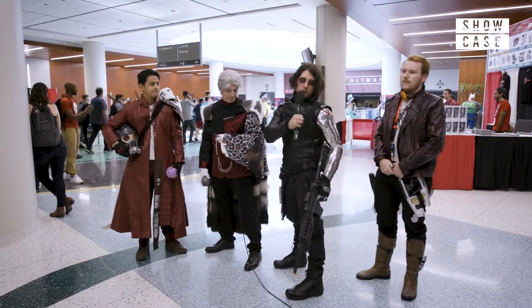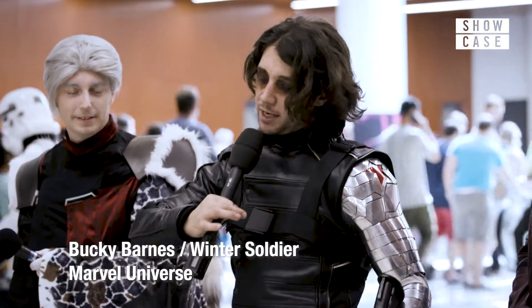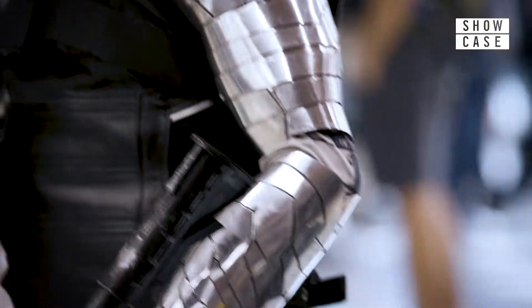For me, it's the arm — it's the most expensive part. And the jacket. The jacket is completely custom made to my frame and movie screen accurate. Same with the arm. The arm is completely fitted to my body and molded, pretty much. So that's why it's so expensive.